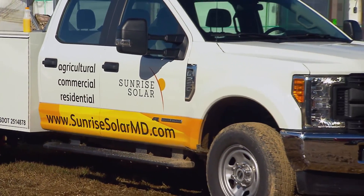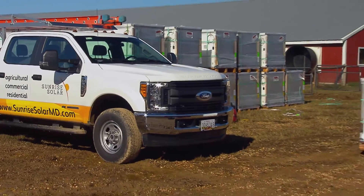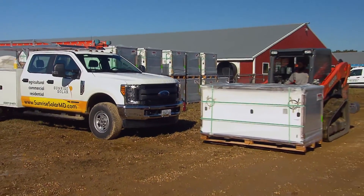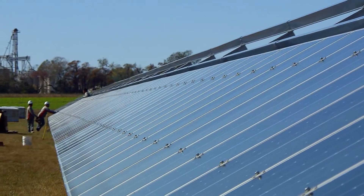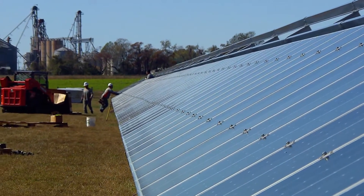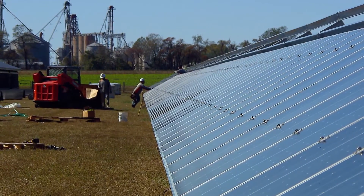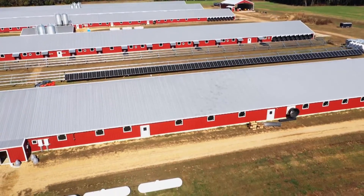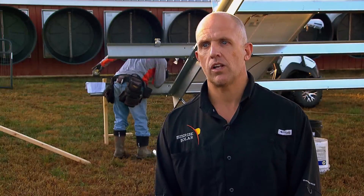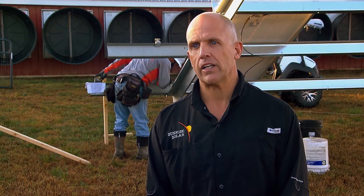While many companies focus on residential areas, Sunrise Solar CEO Richard Stoltzfuss says farms make up the majority of his company's projects. Agriculture has sort of been our niche. You look around the eastern shore and it's full of ag, so that was a good place for us. And the chicken industry uses a lot of electric power — it's a necessity they can't do without, so solar's a good fit. We've done over 100 chicken houses and have been able to show a lot of people how to invest back in their own business.